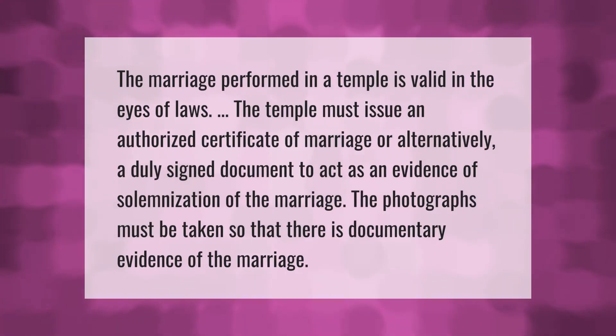The marriage performed in a temple is valid in the eyes of the law. The temple must issue an authorized certificate of marriage, or alternatively a duly signed document to act as evidence of solemnization of the marriage. Photographs must be taken so that there is documentary evidence of the marriage.